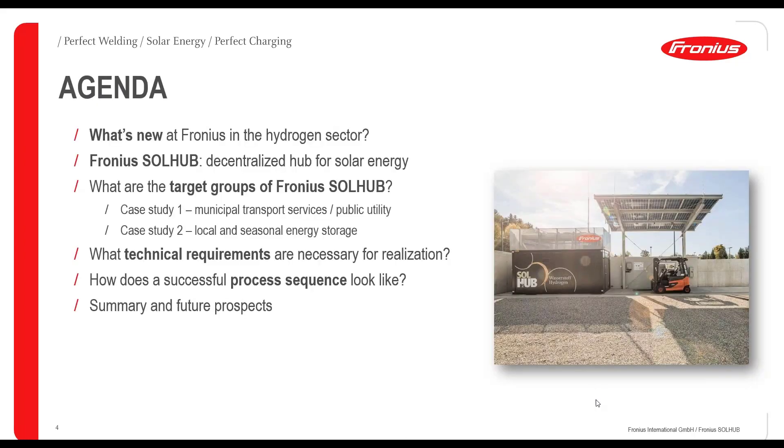What's on the agenda for today? First of all, I will present you the Fronius news — what's new in the hydrogen sector. Then I will focus on the Fronius SolHub, our current product on the hydrogen market. We will go through two predefined case studies, giving you insights on how a project could effectively look like with Fronius, including technical requirements and the process sequence if you decide to work together with Fronius. But first, I have prepared a quick poll for you.